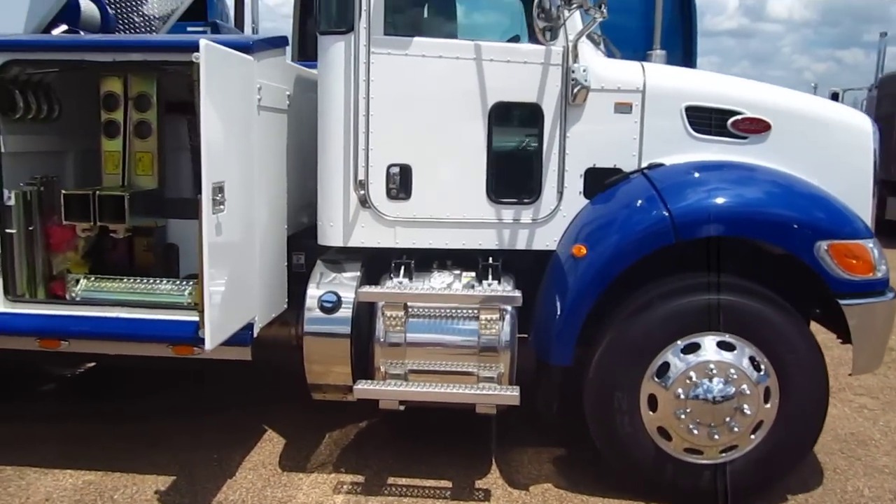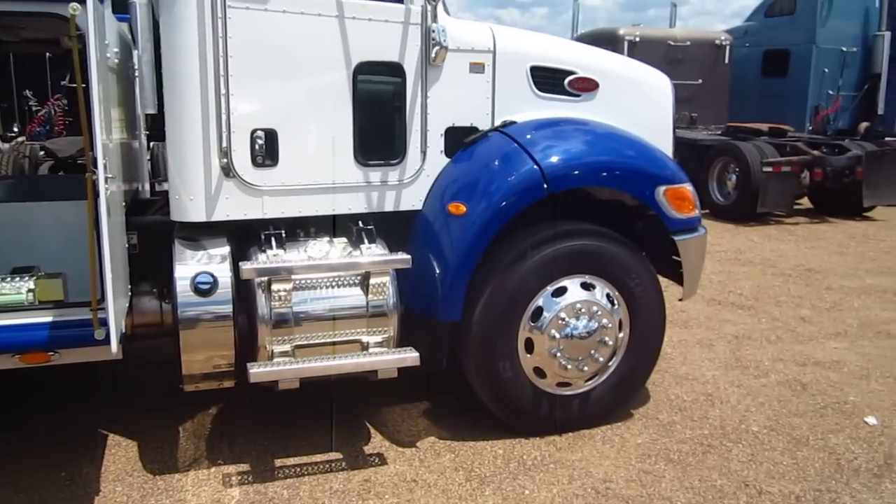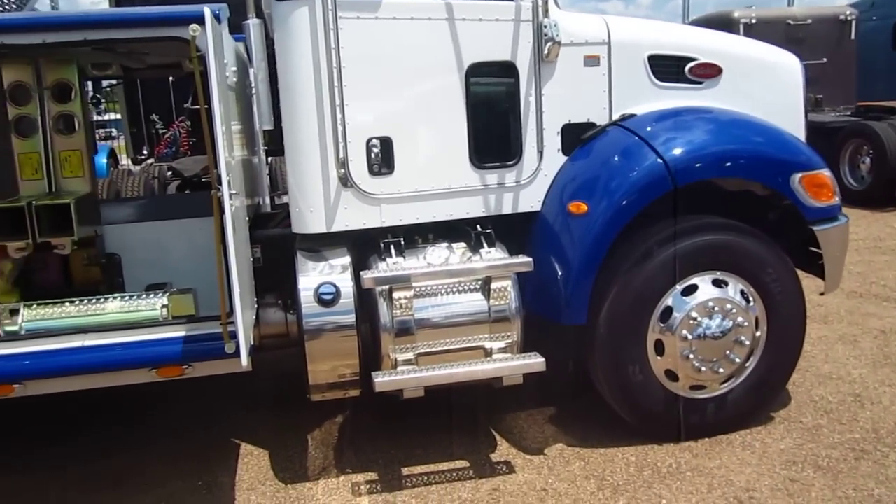You have dual aluminum fuel tanks — a 50 and a 70 — and there's your DEF tank tucked right up underneath the cab. You've got aluminum wheels on the front with center caps, and aluminum wheels all the way around, inside and outside.